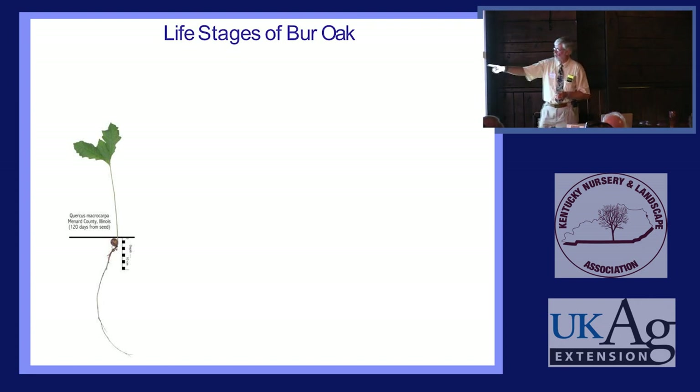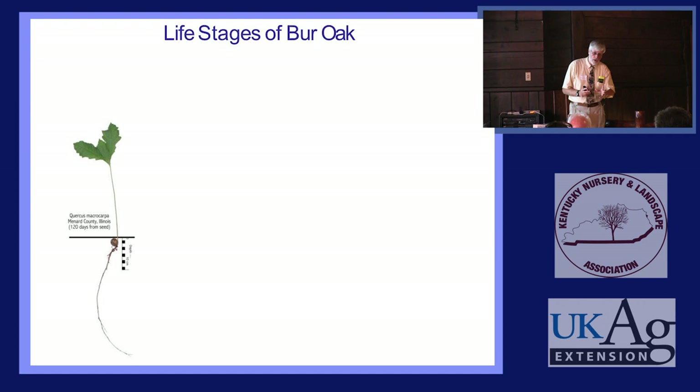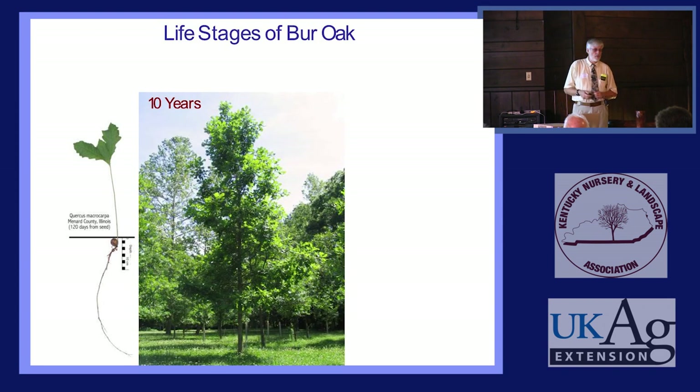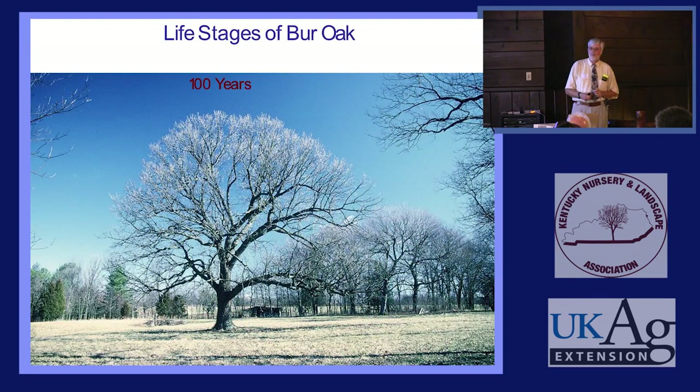The life stages of a Bur Oak represent all oaks. You start out with a seedling — this one was four months old. The root or radicle comes out of the nut first and starts growing down; later, when the danger of frost is past, the plumule comes out of the same place and goes upward. Here's one that's ten years old from our provenance planting, and a thirty-year-old that I also planted. I found it as a little two-year-old seedling and have photographed it every ten years.